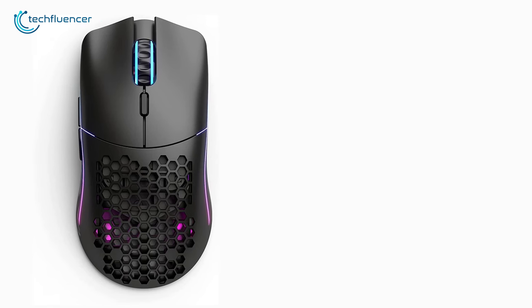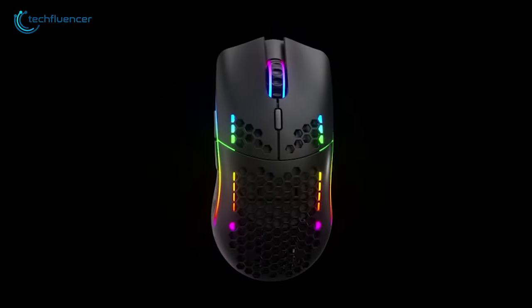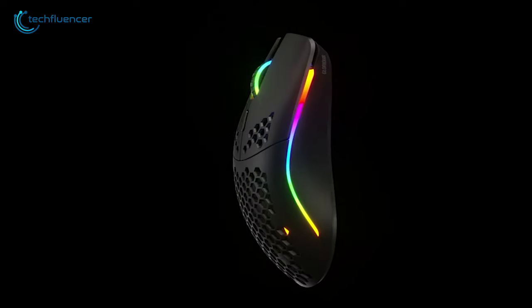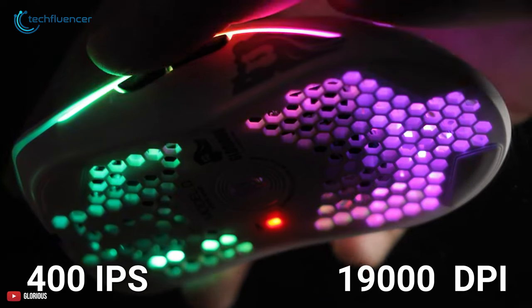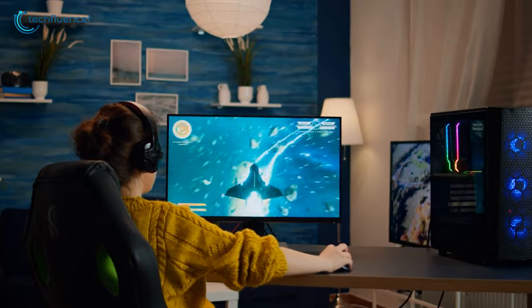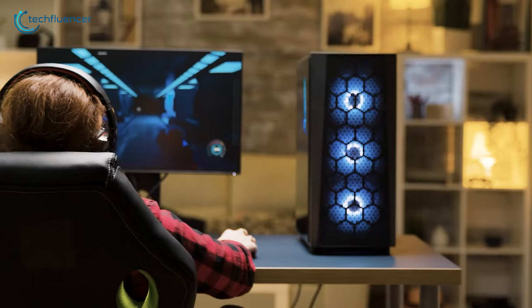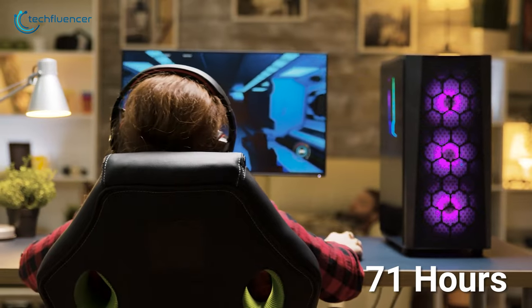The Model O uses the BAMF sensor made in collaboration with PixArt. Thanks to this sensor, you're getting better battery life, 400 IPS tracking, and 19,000 programmable DPI. You're also getting 6 programmable buttons, letting you keep macros under your fingertips. Moving on to battery life, with a single charge, this mouse can last you for 71 hours.